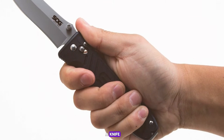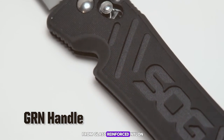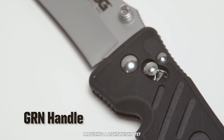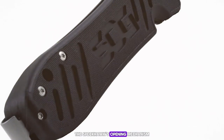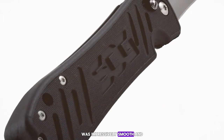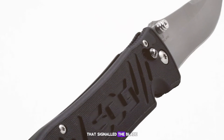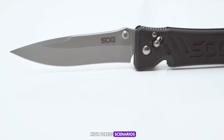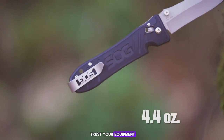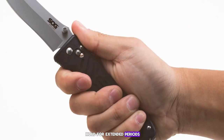The handle is made from glass-reinforced nylon, providing a lightweight yet durable grip. In my hands-on experience, the Spec Arc's opening mechanism was impressively smooth, and the Arc Lock locking system provided a reassuring click that signaled the blade was securely in place. This is crucial in high-stress scenarios where you need to trust your equipment.